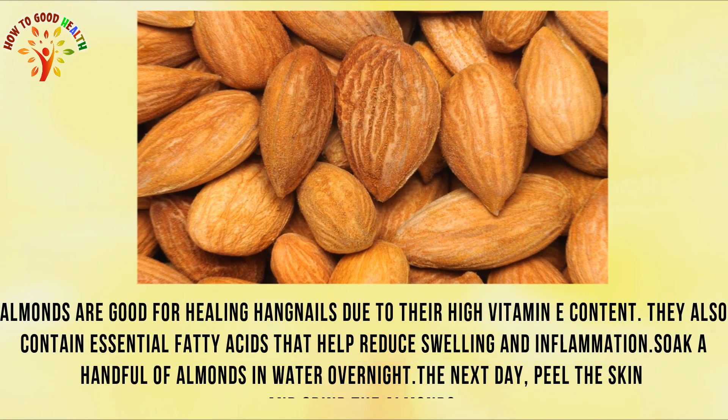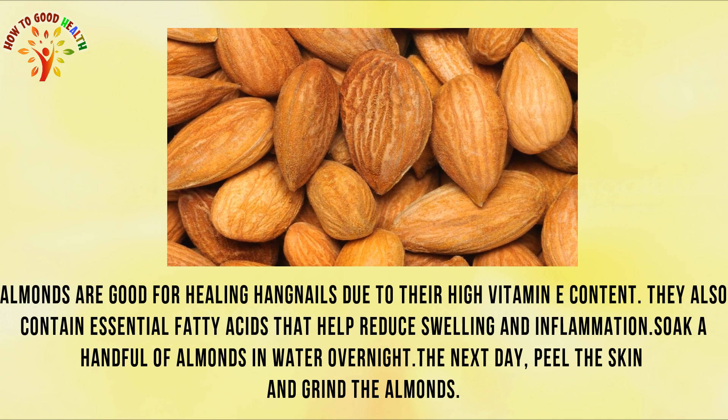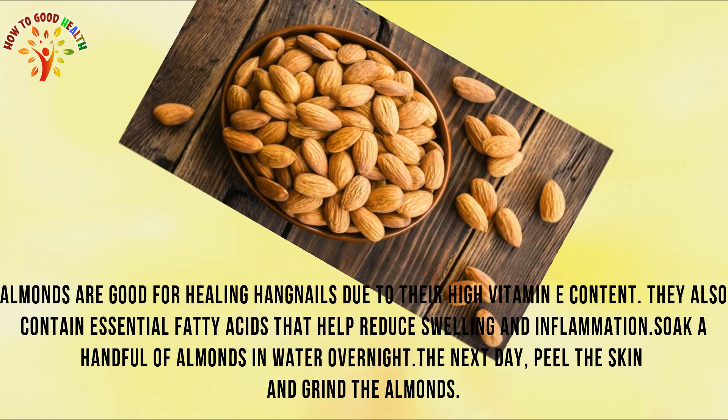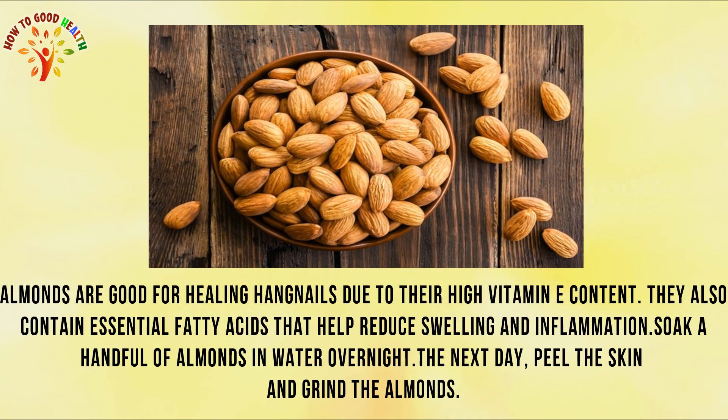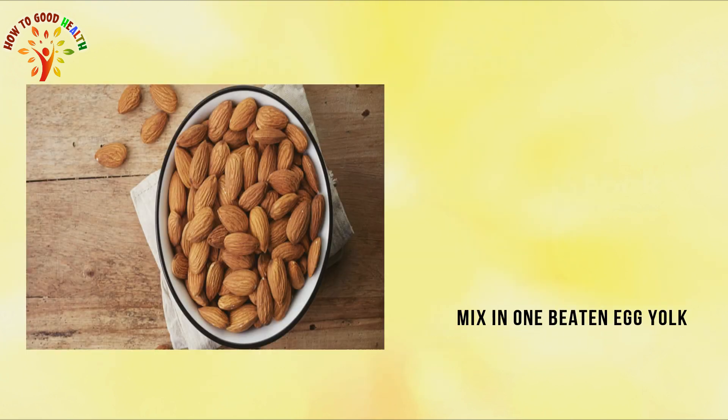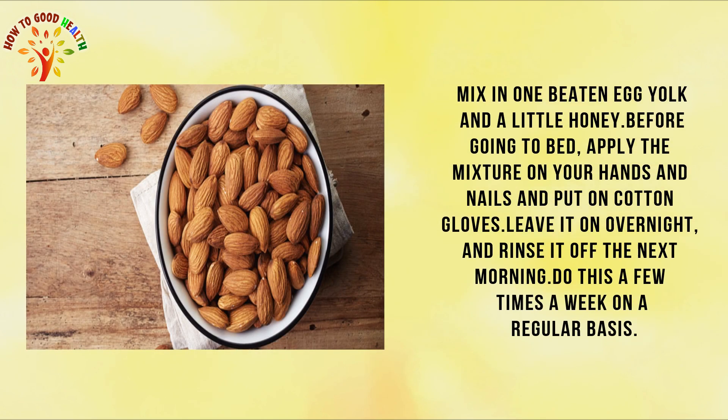Remedy 5: Almonds. Almonds are a good source for healing hangnails due to their high vitamin E content. They also contain essential fatty acids that help reduce swelling and inflammation. Soak a handful of almonds in water overnight. The next day, peel the skin and grind the almonds. Mix in 1 beaten egg yolk and a little honey. Before going to bed, apply the mixture on your hands and nails and put on a cotton glove. Leave it on overnight and rinse it off the next morning. Do this a few times a week on a regular basis.